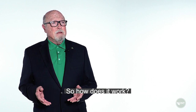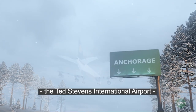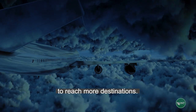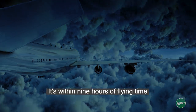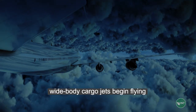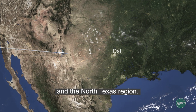So how does it work? Santa pre-positions his presents in Anchorage, Alaska, at Ted Stevens International Airport, beginning weeks before Christmas. This is the fourth largest cargo airport in the world, and best positioned geographically to reach more destinations — it's on top of the world. It's within nine hours of flying time to 95% of the industrialized nations. At 12:01 a.m. on December 24th, wide-body cargo jets begin flying Santa's cargo to many areas of the world, including the Metroplex and the North Texas region.